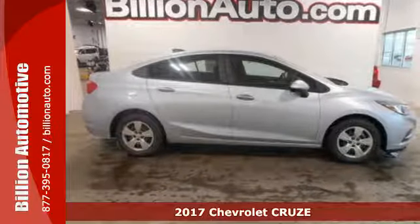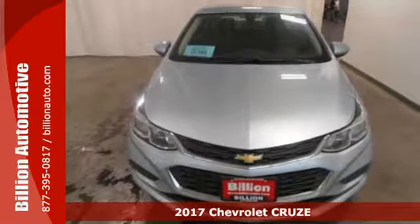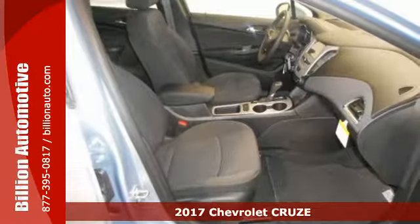It's a 2017 Chevrolet Cruze. Sure, you need a car for every day, but not one that looks like every other car. You want more.